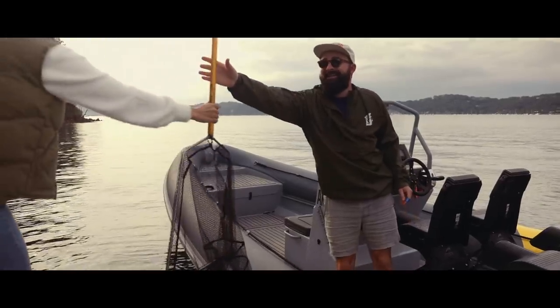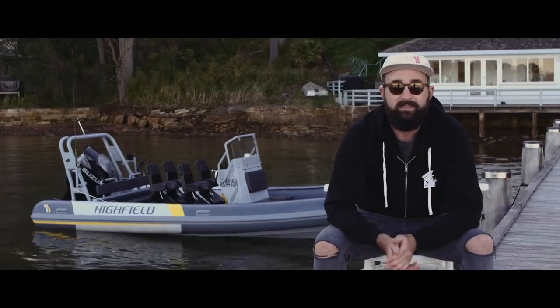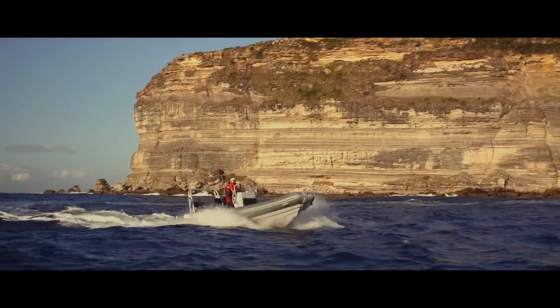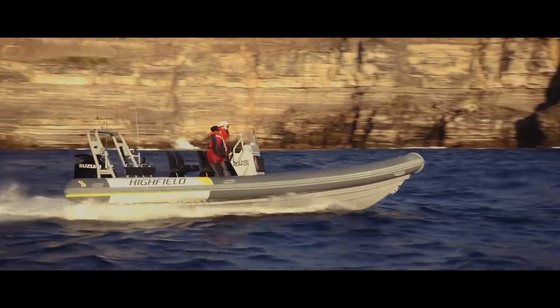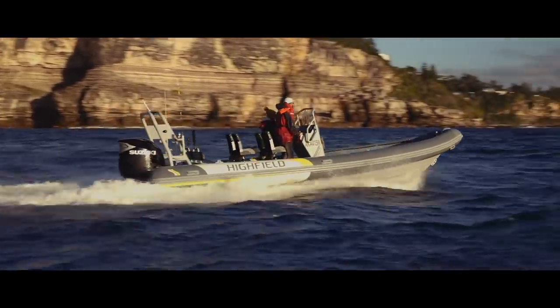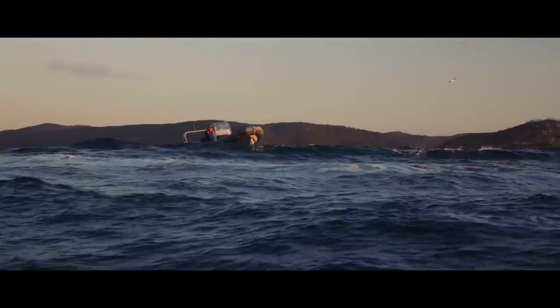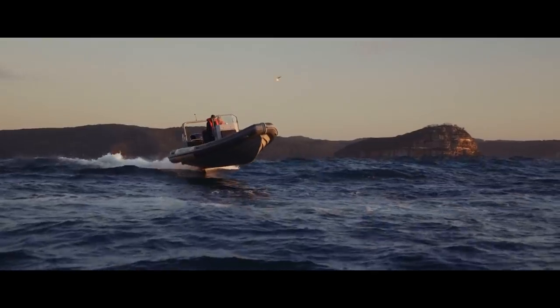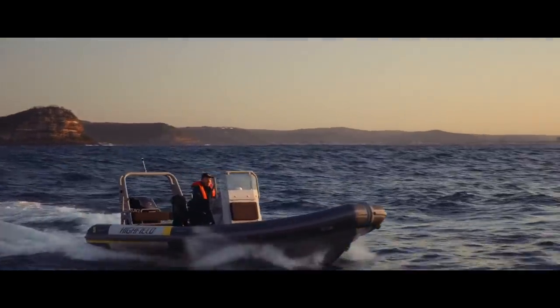Actually, maybe we use a net instead — don't want anything going pop. Anyway, the RIB of choice is a Patrol 760 built by Highfield. They're a direct descendant of the Aussie Swift range of alloy RIBs that have been in service for 30 years. They're sold in almost 40 countries.